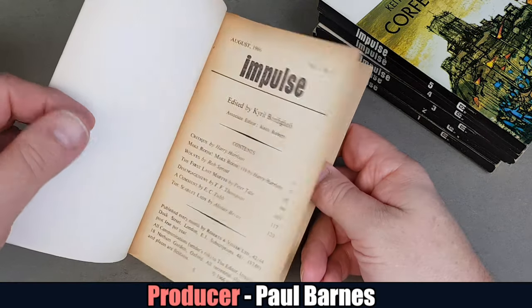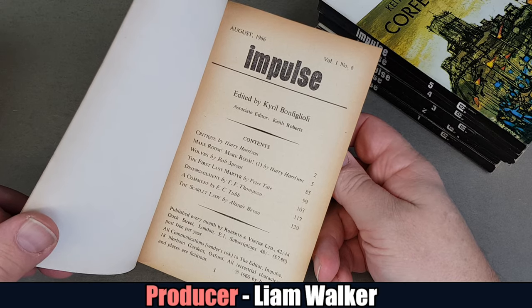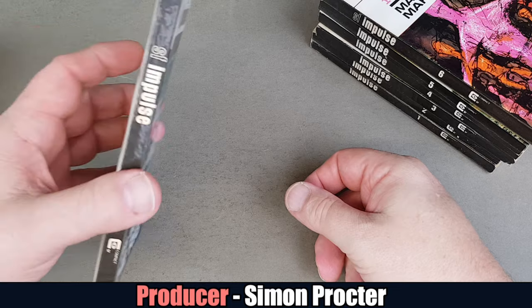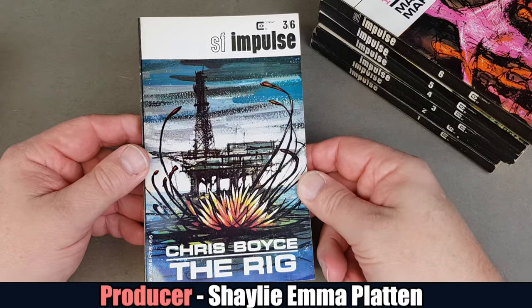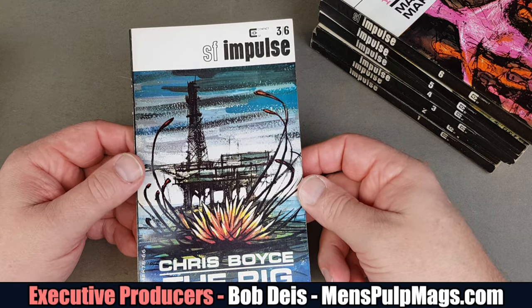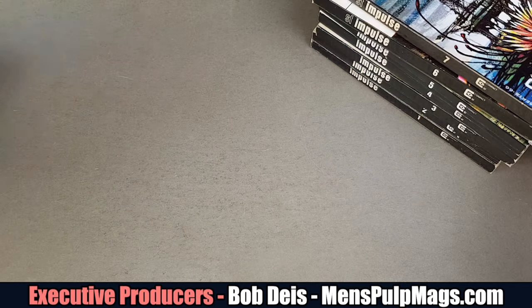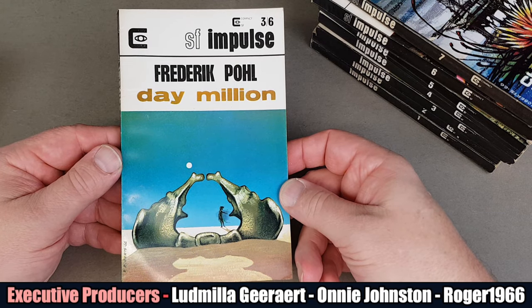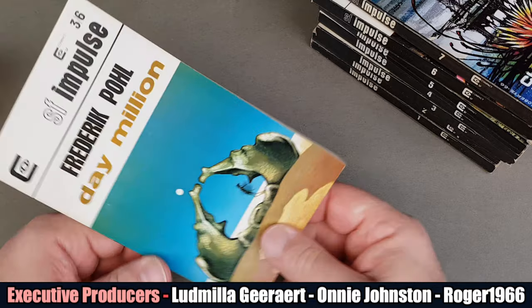Make Room, Make Room would later get published by Penguin not that long after this. Number seven — The Rig by Chris Boyce, Keith Roberts jacket. Number eight — Frederick Pohl, Day Million. In fact all of these seem to be Keith Roberts jackets.